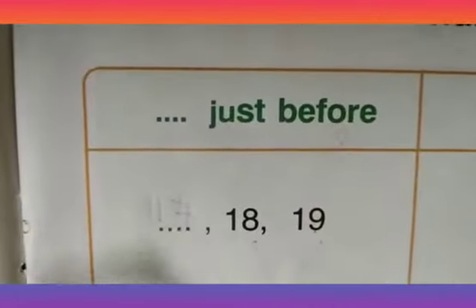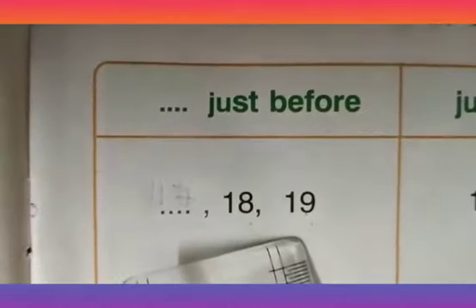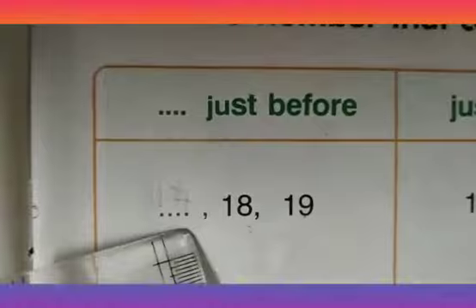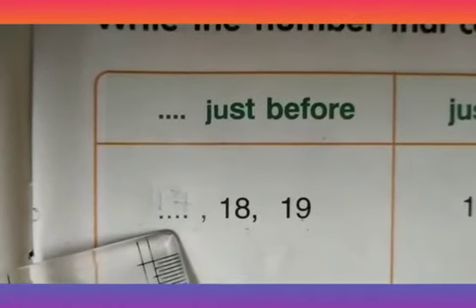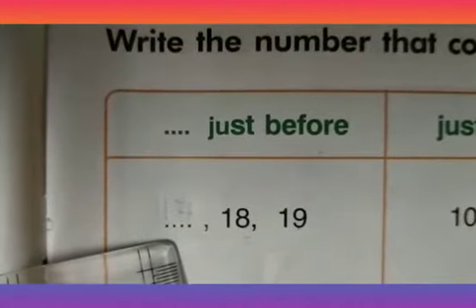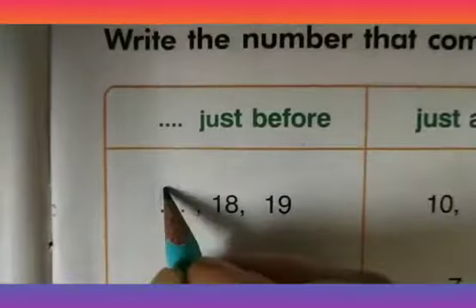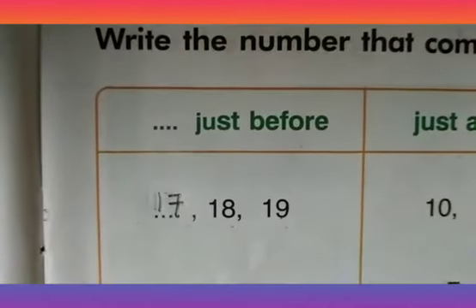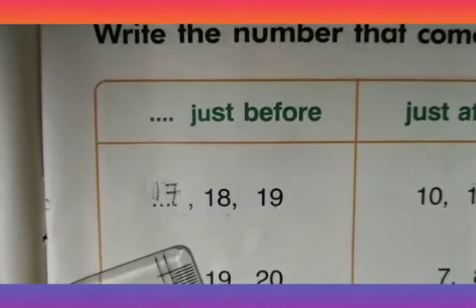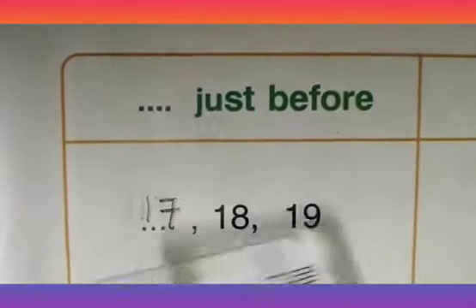Now let us solve some sums. Here, just before, we solve the first sum. Here you have a blank, 18 and 19. That means you need to find the number that comes just before 18 and 19. We can find that number by backward counting: 19, 18, 17. So I write that number here. You can find the number that comes just before by backward counting.